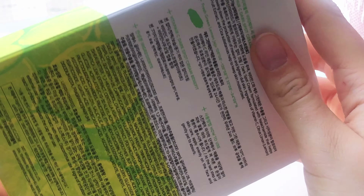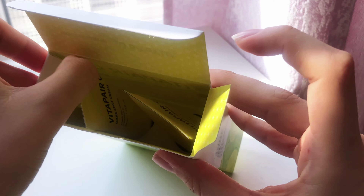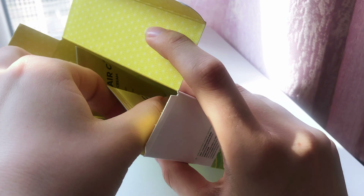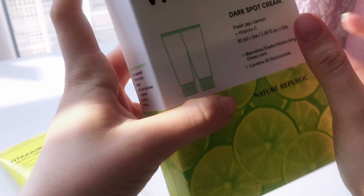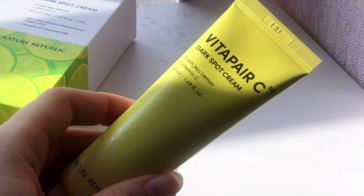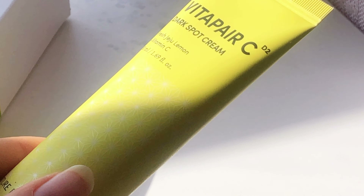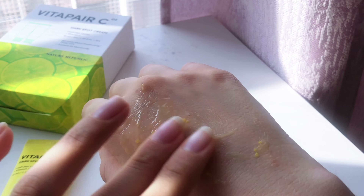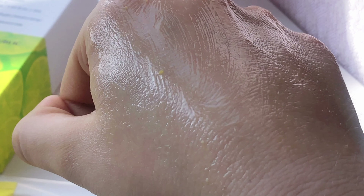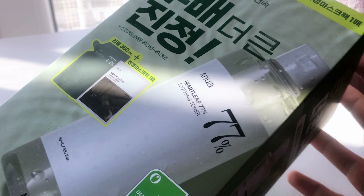Next we have the Nature Republic Vita PRC Dark Spot Serum. I wanted to try a vitamin C serum to help my skin recover from acne or harsh pimple scars, and this is the product I chose. It's very light, not sticky, and it has helped me protect my skin. I've been using it together with the cream and my skin has been looking brighter and less dull, though I haven't used it long enough to see significant changes. Please don't make my mistake of exposing vitamin C to direct sunlight — it is photosensitive and thermosensitive as well.